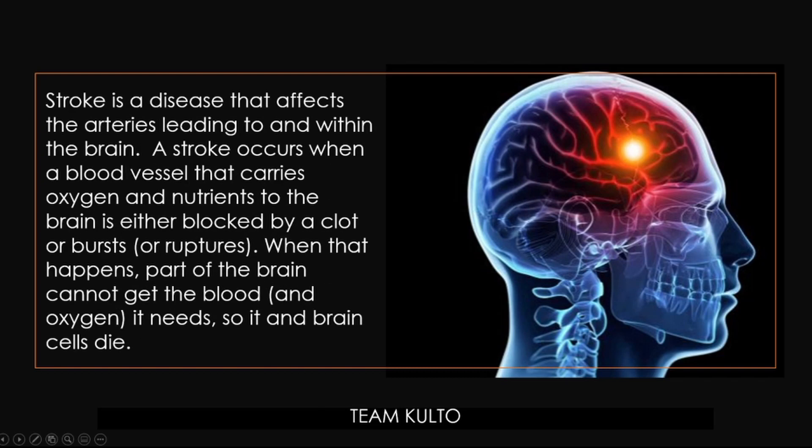Stroke is a disease that affects the arteries leading to and within the brain. A stroke occurs when a blood vessel that carries oxygen and nutrients to the brain is either blocked by a clot, or bursts and ruptures. When that happens, a part of the brain cannot get the blood — and since blood carries oxygen — the brain cells will die.